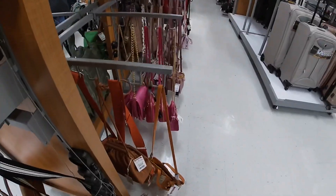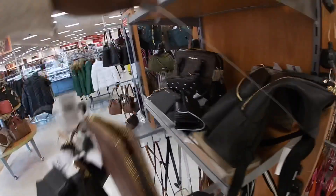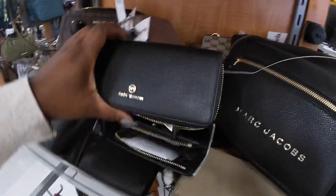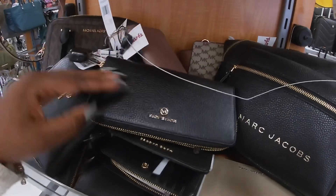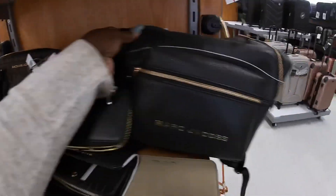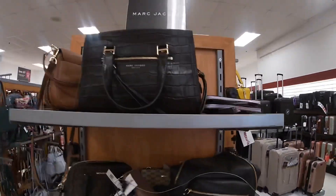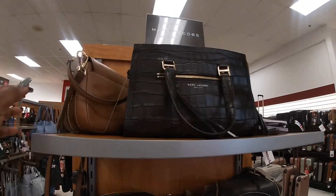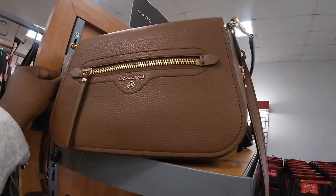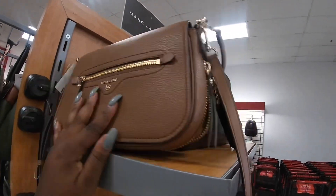Oh, they have everything here with the little security sensors. These wallets — oh, $60. Marc Jacobs, Michael Kors — $109.